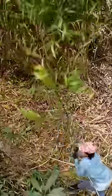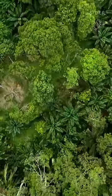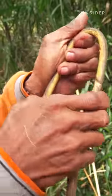Rattan is a climbing palm vine that grows on rainforest trees. It flourishes in the tropical climate of Indonesia, which accounts for most of the world's rattan supply.